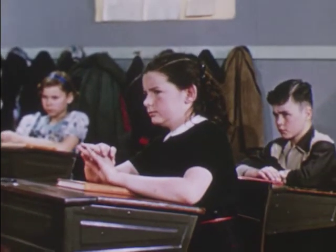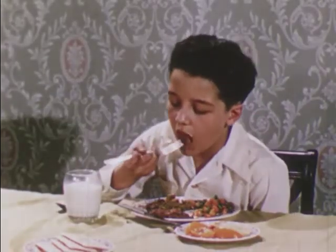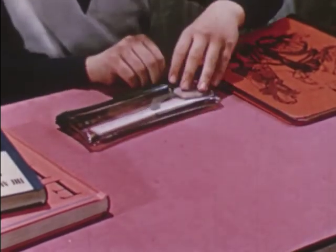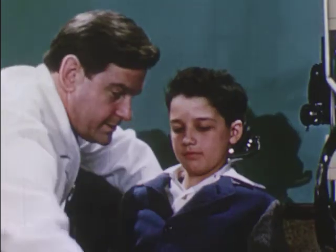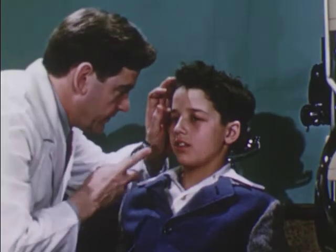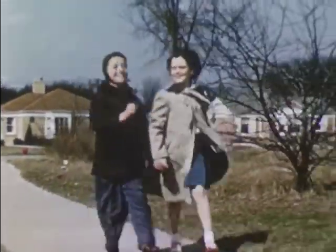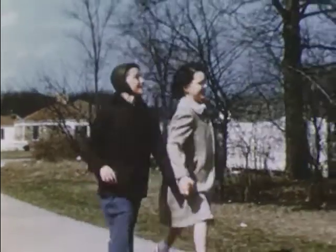Now we know some of the ways Tommy takes care of his eyes so they will serve him. And we'll all take care of our eyes because they're very precious things. We'll follow good health habits. We'll follow safety rules. And we'll use our eyes well. We'll have our eyes checked every year or so. If we need glasses, we'll wear them and take good care of them. That's the way to take care of our eyes, and we'll do it because it's fun to have healthy eyes.